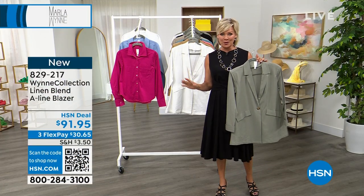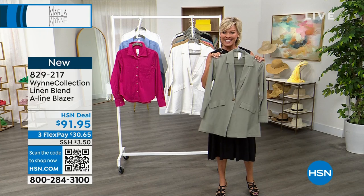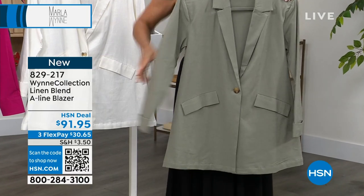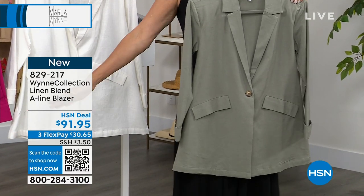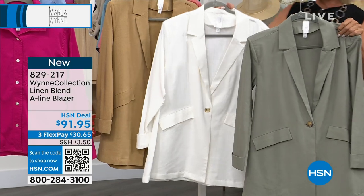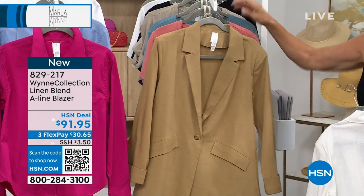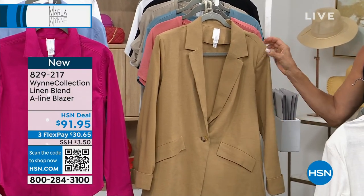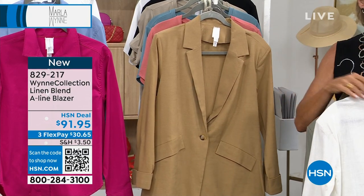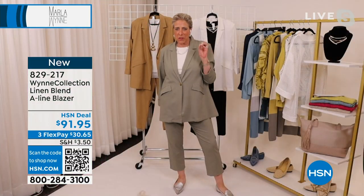With one of our testimonial callers, Marla, you mentioned a beautiful linen ensemble — very particular about that polished, upscale look your line provides. This is a linen blend A-line blazer. It's not super snug at the hips — just a nice A-line as you see on Marla. It has so many fun colors: olive green, cloud, and khaki — more of a caramel, mouth-watering khaki. This is part of the whole linen blend ensemble and a key piece.